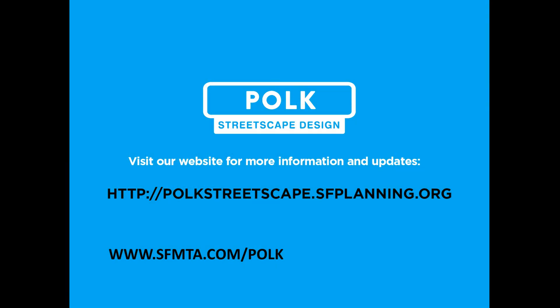For more information, please visit either the Planning Department's website or the SFMTA's website. All the materials shown in this presentation, as well as more, are available on both of these websites. Thank you very much.